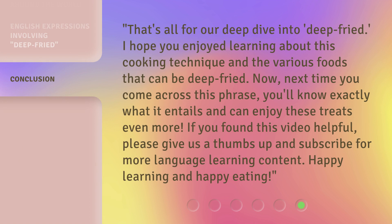That's all for our deep dive into deep fried. I hope you enjoyed learning about this cooking technique and the various foods that can be deep fried. Next time you come across this phrase, you'll know exactly what it entails and can enjoy these treats even more. If you found this video helpful, please give us a thumbs up and subscribe for more language learning content. Happy learning and happy eating!